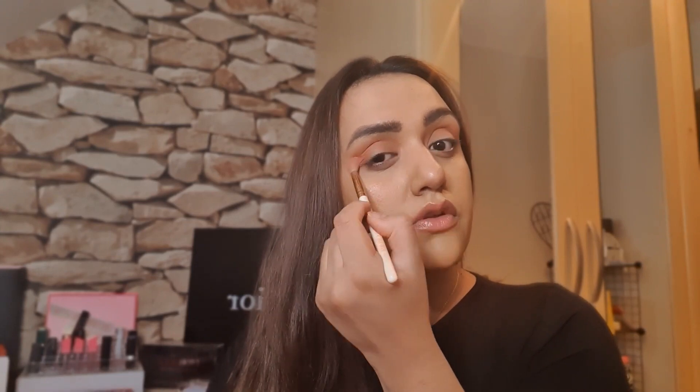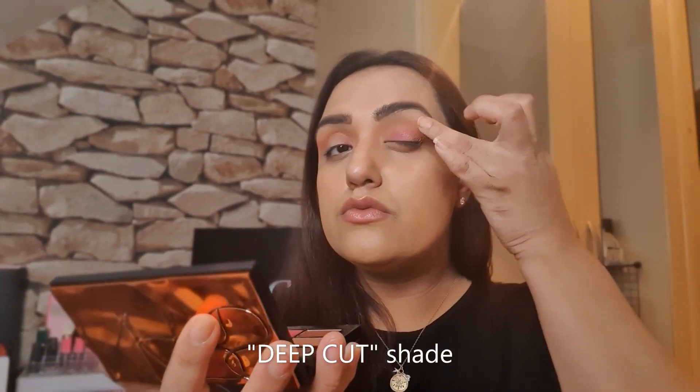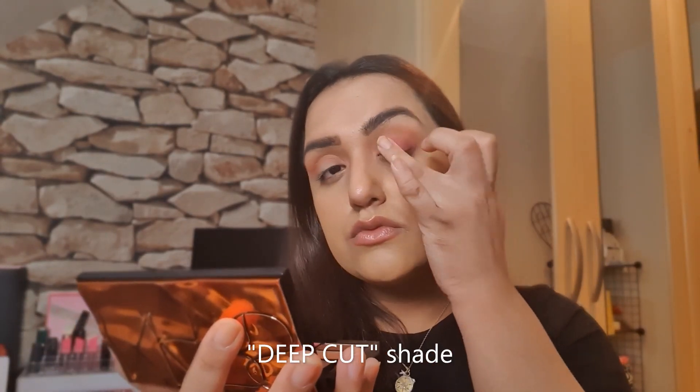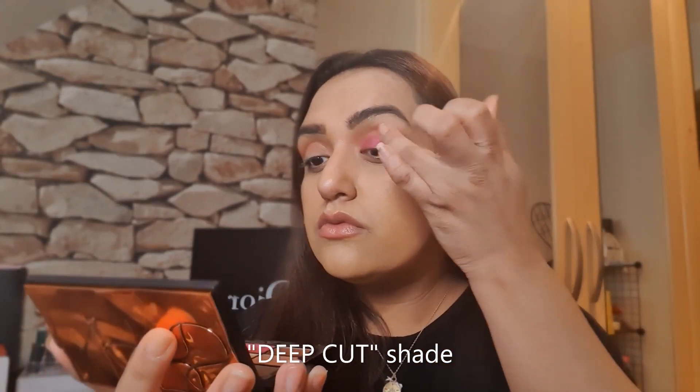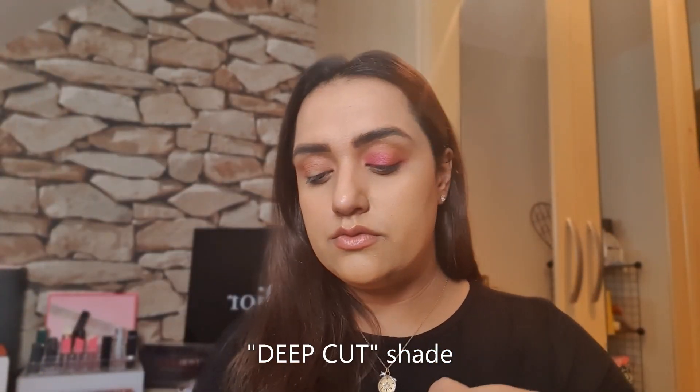Now taking Deep Cut, the pink shade, I'm using my fingers to test this product and see how it applies. I have no extra product on, and then I'm using a brush to blend it out.